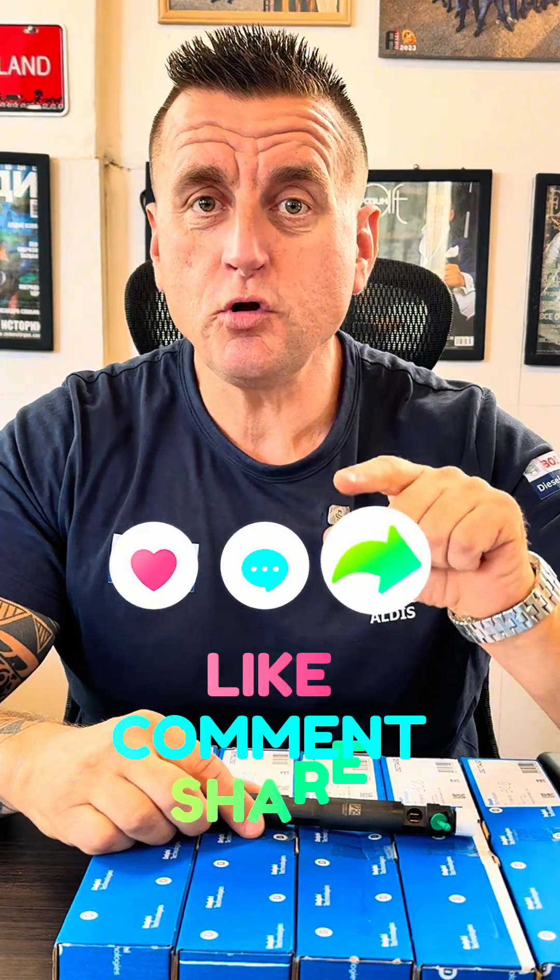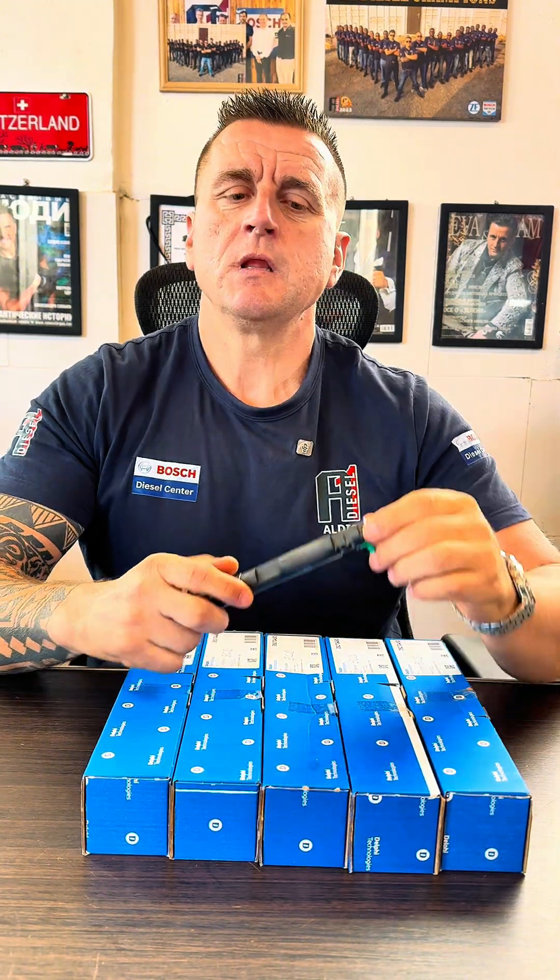GCB injectors keep failing — if you have experienced that, put a like on this video. I will quickly explain what is the reason behind that. The problem is that bleeding and plugging in the terminals is completely different from any other injector brand.